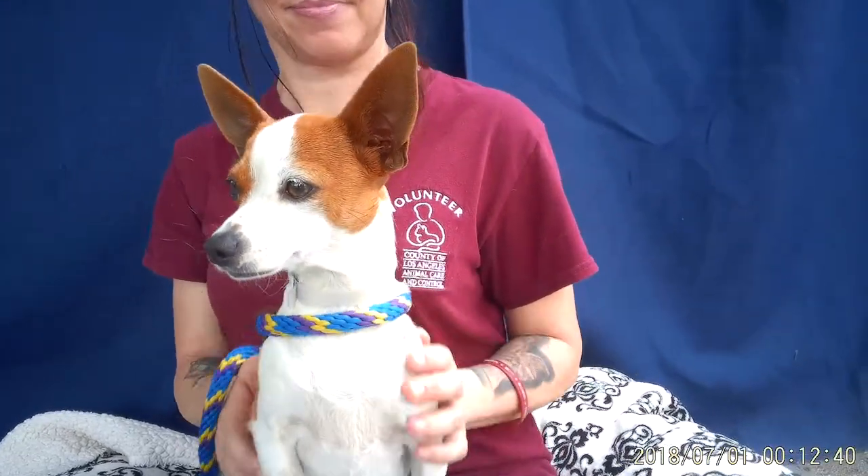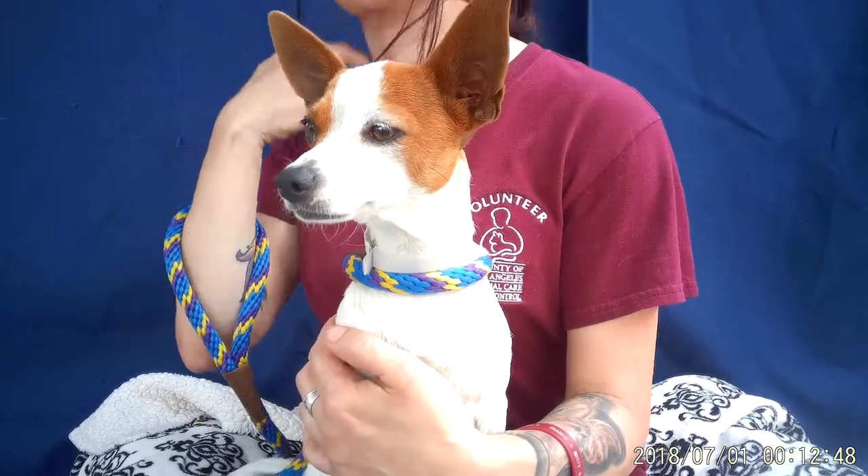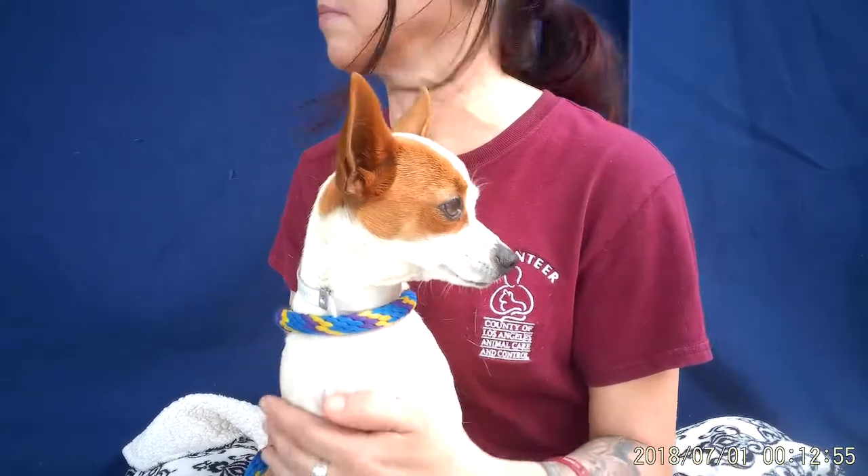This is Bella. She's a two-year-old minpin mix. She came in on June 11th, so just recently here. Her animal ID is A5288913.